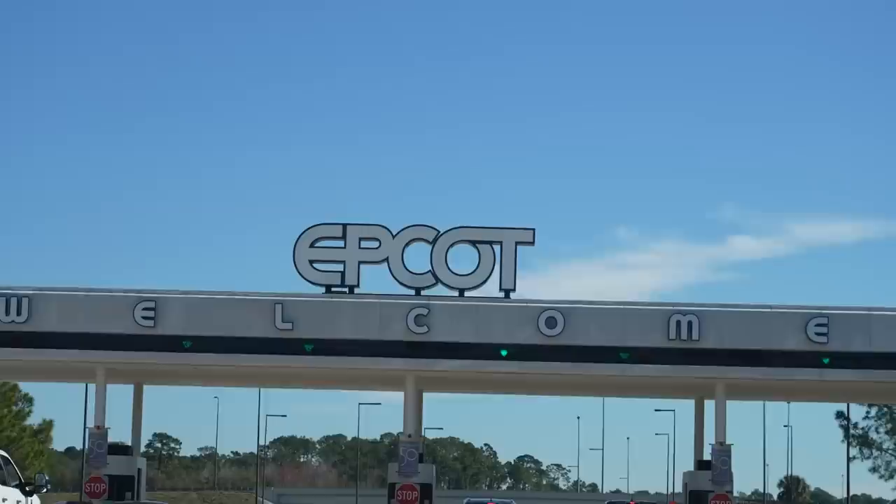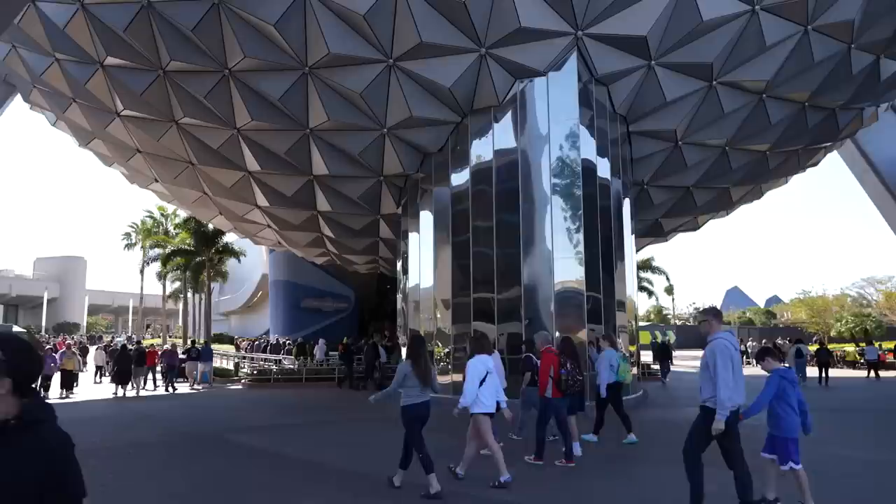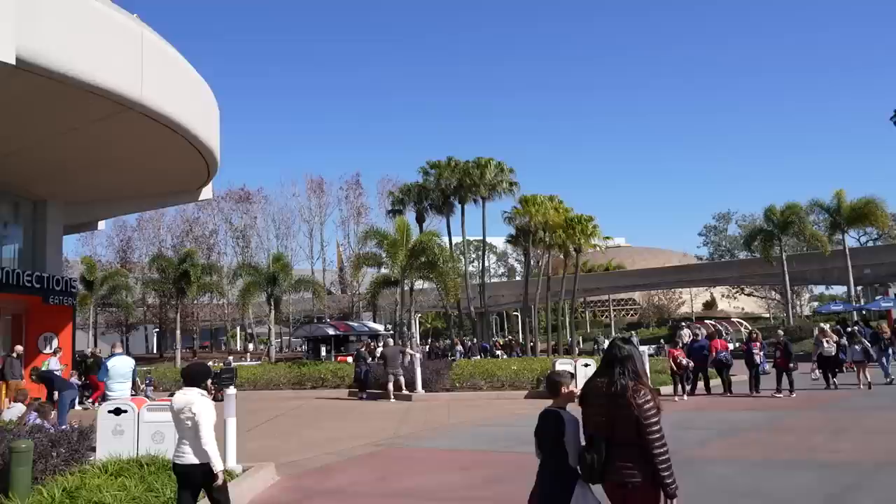First stop is the Odyssey building — well, the bathroom first. On our way into Epcot we were able to see the brand new entrance sign at the parking booths. As part of the continued transformation of Epcot, they also debuted new parking lot names and signs. It doesn't look like a super busy day here — our first test of that is the wait time at Spaceship Earth. Coming around the corner: 30 minutes. Holy macaroni!